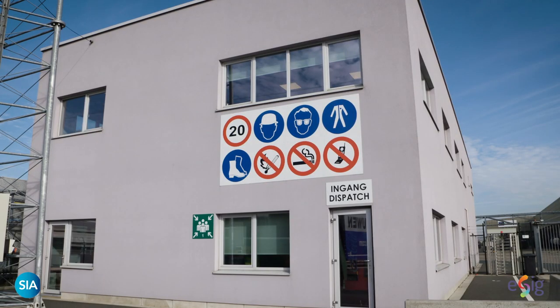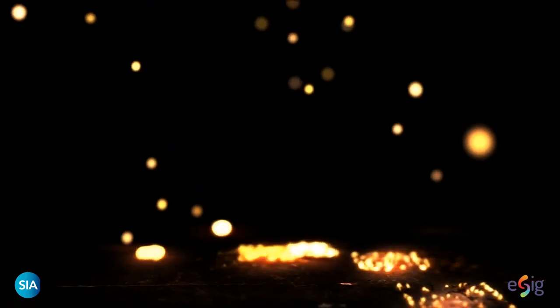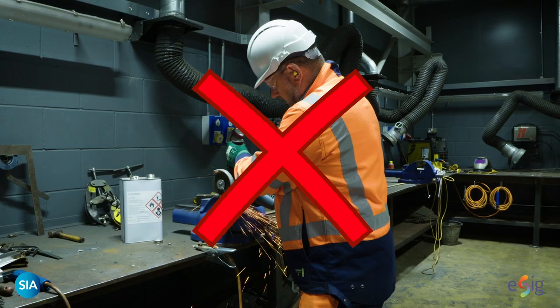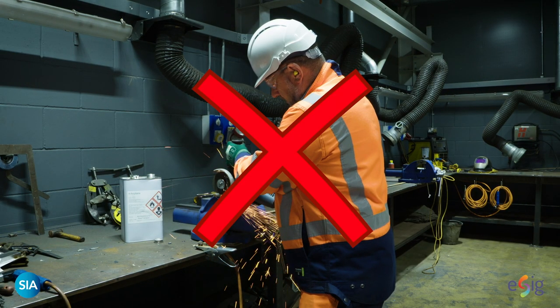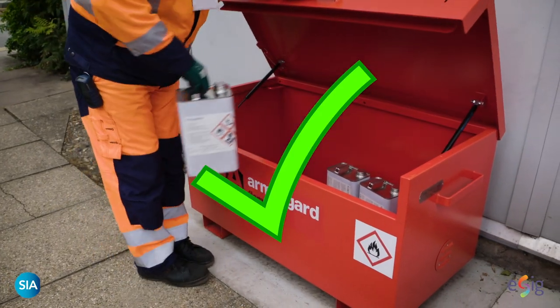It is therefore vitally important to keep away all sources of ignition such as smoking, matches, lighters, hot surfaces, sparks, and even mobile phones. Ensure that the areas where solvents are in use and where there is the potential for vapors are separated from sources of ignition.